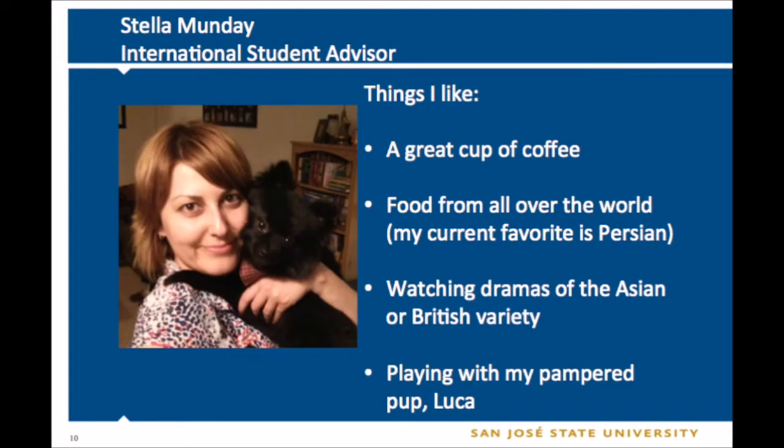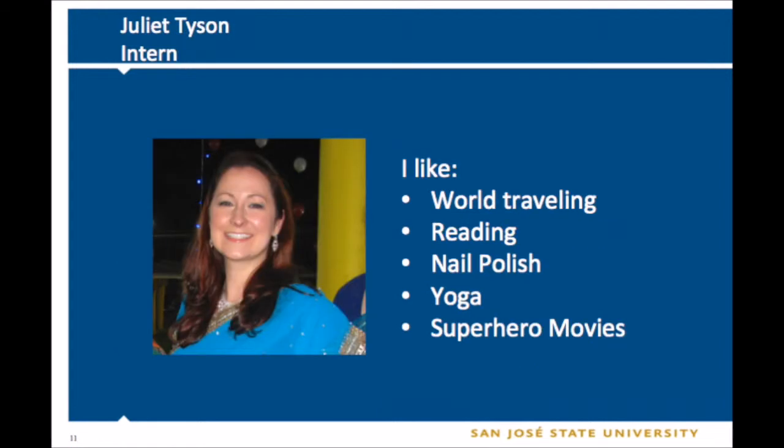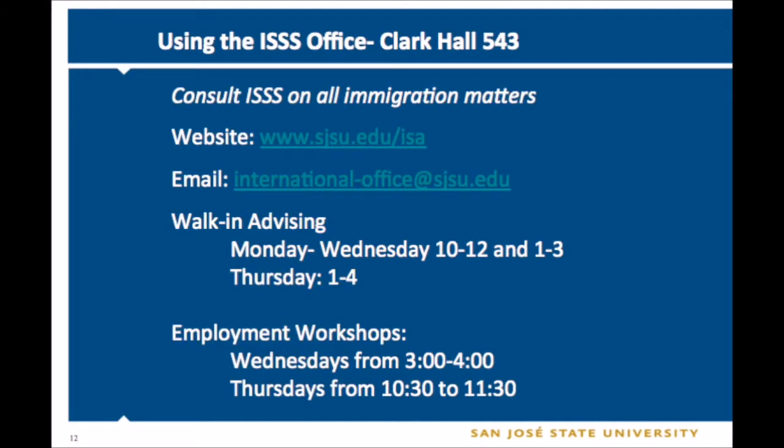This is Stella, another one of your international student advisors. Next is Juliet. Juliet is an intern in our office. She's currently a master's student herself at the Monterey Institute of International Studies, studying international education management. If you ever have any questions regarding your F1 status, contact International Student and Scholar Services.